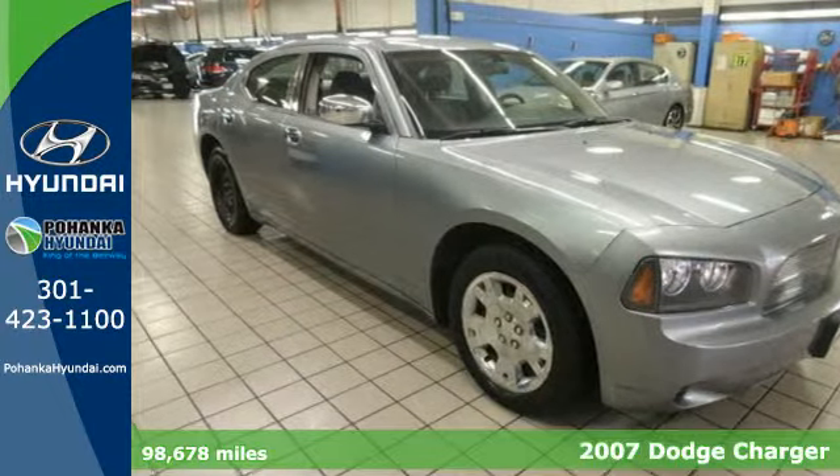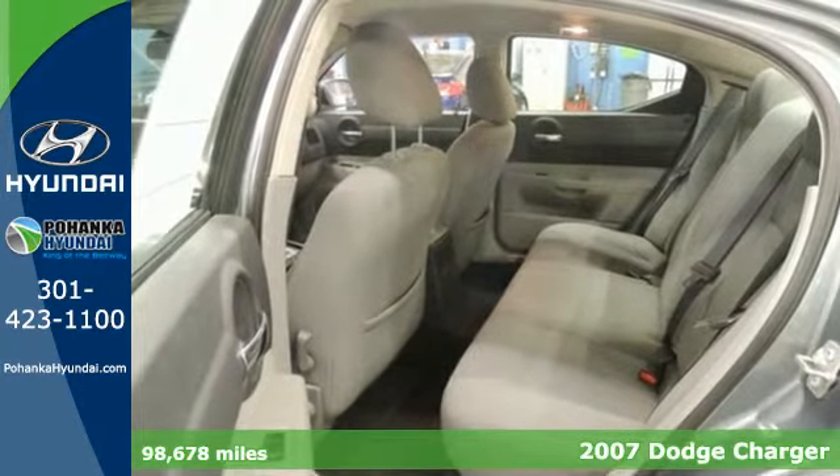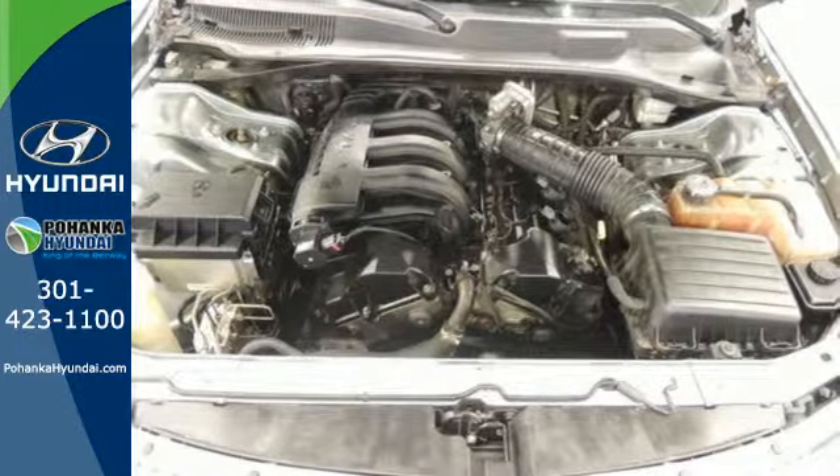It's a 2007 Dodge Charger. Standard features include cruise control, four-wheel independent suspension, air conditioning, tilt and telescopic steering wheel, and exterior entry lighting.